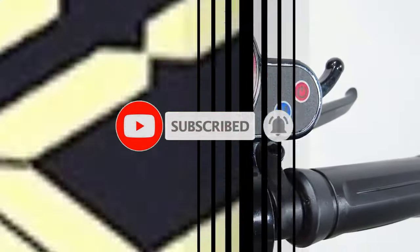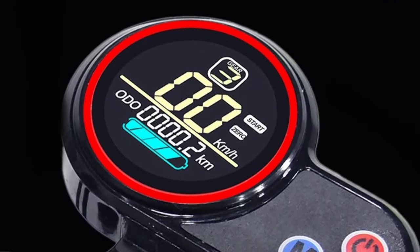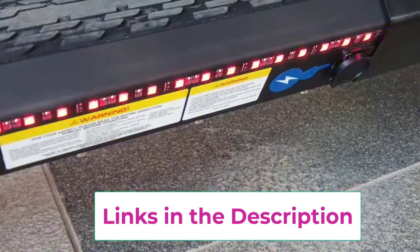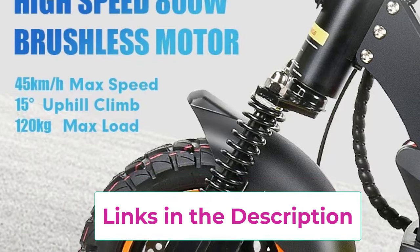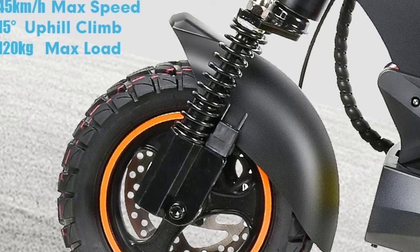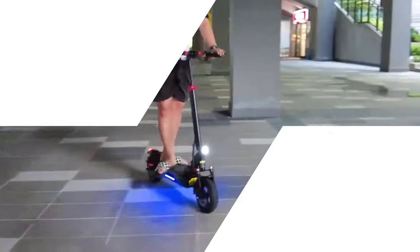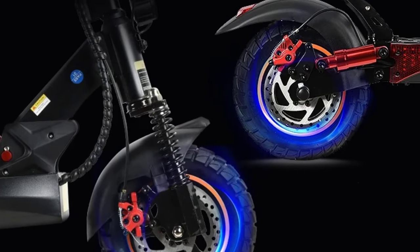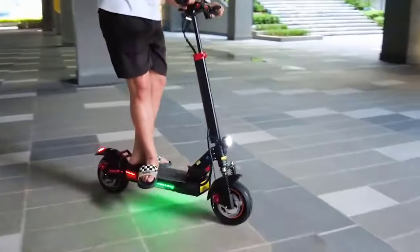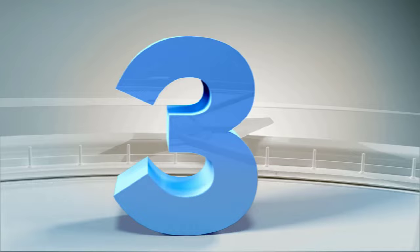The MX14's foldable design adds portability for easy storage and transport. Enhanced with large shock-absorbing tires and a responsive suspension system, it ensures a smooth and stable ride even on uneven surfaces. The advanced dual braking system offers precise control and safety, giving riders peace of mind during high-speed rides or sudden stops. Whether for daily commutes, recreational use, or off-road exploration, the Mankeel MX14 combines speed, endurance, and reliability for a premium riding experience.